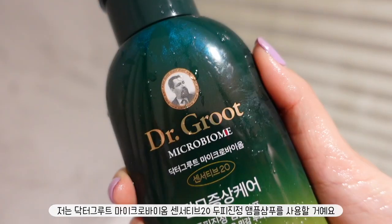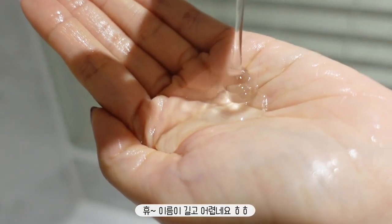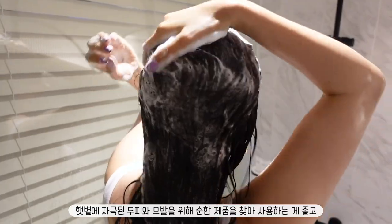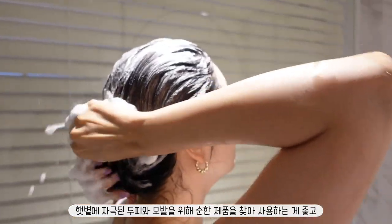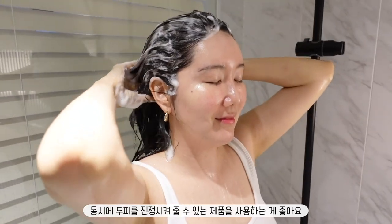I'm gonna be using Dr. Groot's Microbiome Sensitive 20 Scalp Calming Ample Shampoo. That was a tongue twister and a very long name, but this shampoo is definitely worth it. Since your scalp is irritated from the sun, it's important to use and choose a product that will not be too harsh on your scalp and hair, and that has ingredients to calm the scalp at the same time.